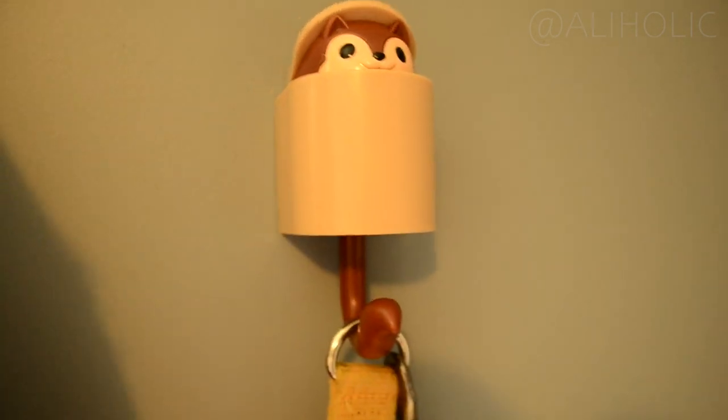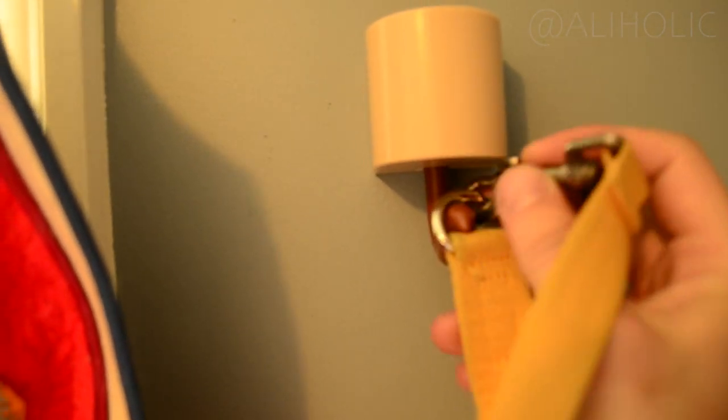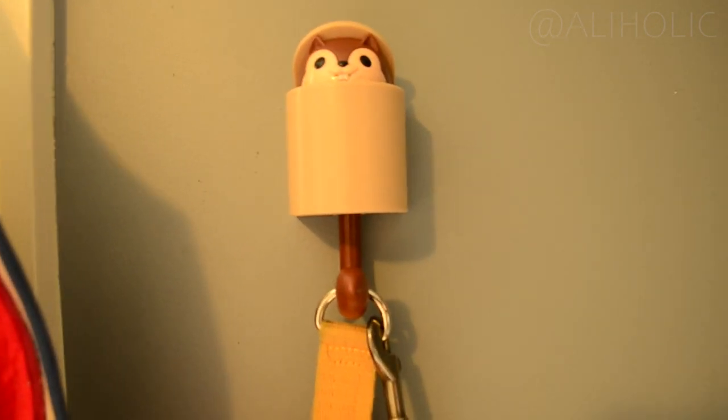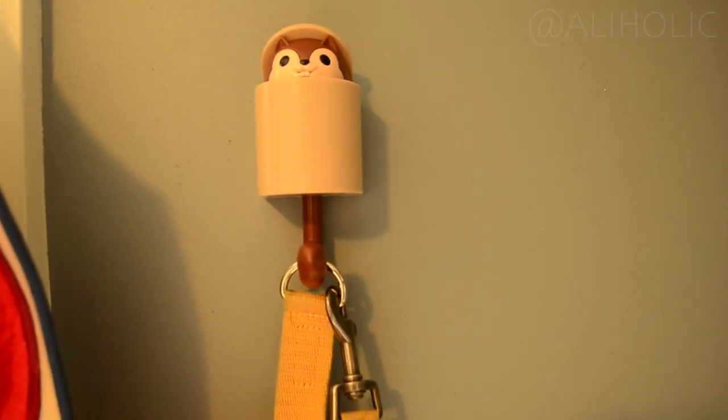The hook comes with a sticky pad and screw holes. I opted for using a sticky pad to mount it to the wall. So far, the hook has stayed attached to the wall two months later, and we use it for hanging the dog leash.